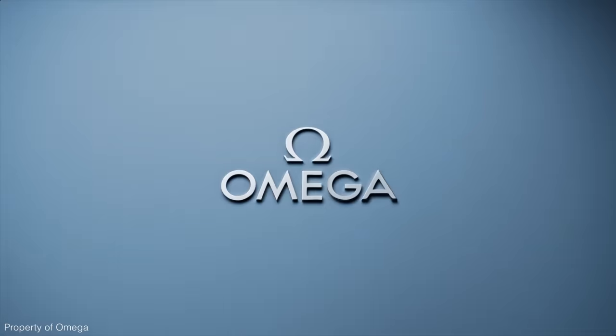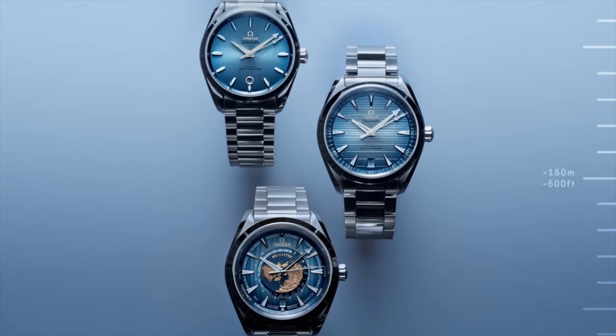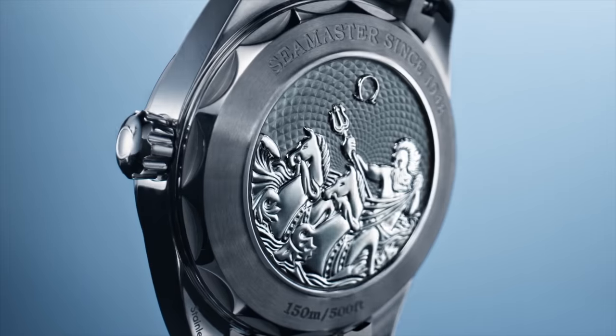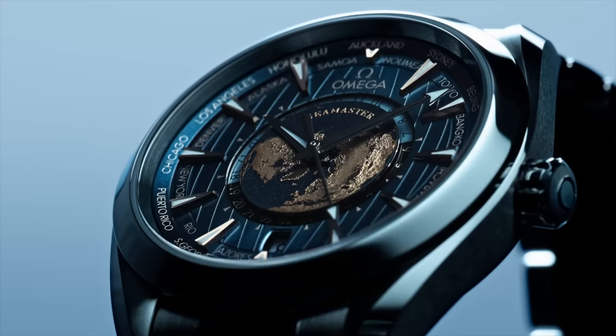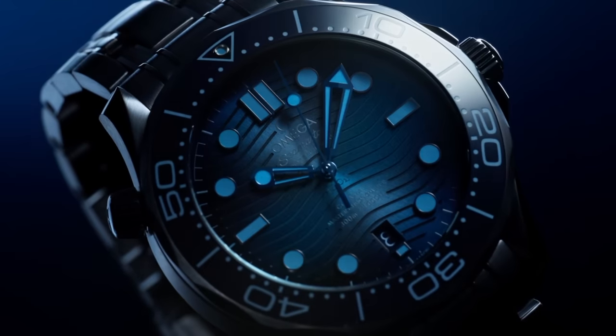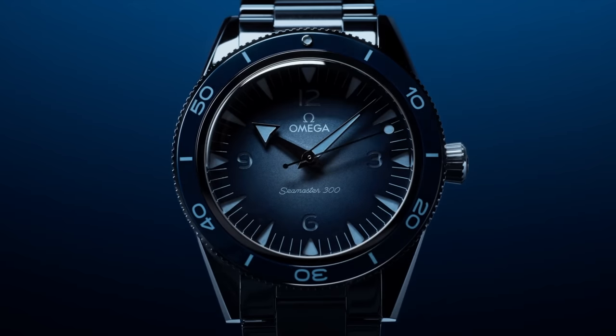There is another aspect where Omega is operating like Rolex, and that's with regards to the press. It seems like Omega are continually snobby and elitist about how they interact with the press. I can only assume this is because written media can be controlled — when you write an article about a new watch, you often have to submit it to the brand for fact-checking before it goes live. With YouTube, that doesn't typically happen.